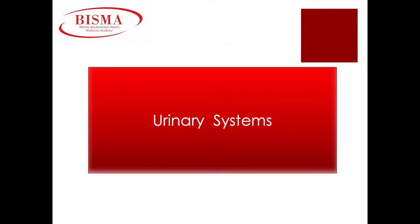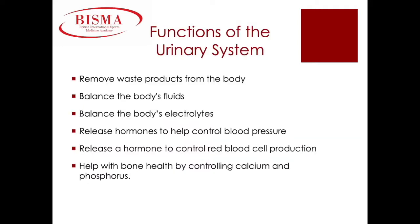The urinary system. The functions of the urinary system are: to remove waste products from the body, to balance the body's fluids, to balance the body's electrolytes, to release hormones to help control blood pressure, to release a hormone to control red blood cell production, and to help with bone health by controlling calcium and phosphorus levels.